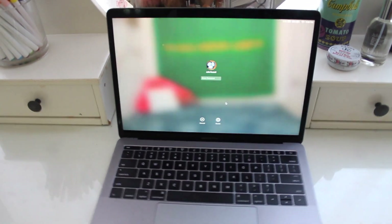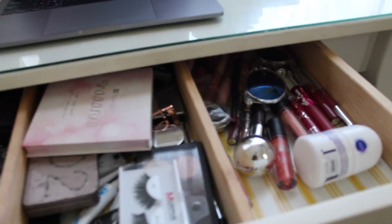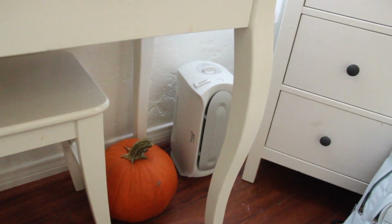And then my laptop. And here's my makeup — it's like face, eyes, and then lips. And then a cute pumpkin, spirit of the season.